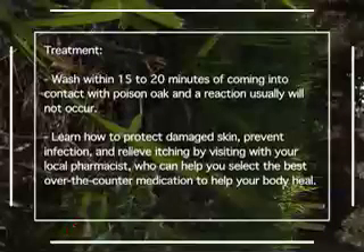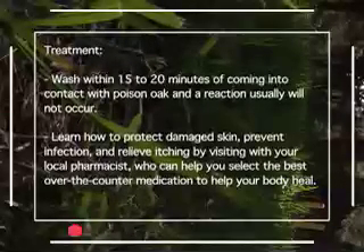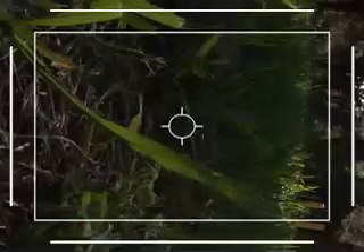Pardon me. Clean off the poison oak oil with soap and water within 15 to 20 minutes. You'll be fine. Oh, thank you, brave stranger. You have saved me from certain misery.